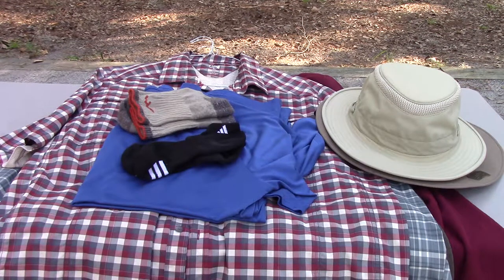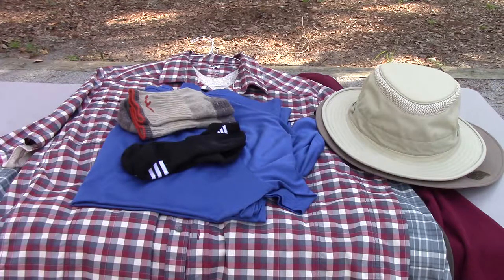Hello everyone, Greg here, and today I'm going to go over the clothing I bring when I go RVing. You're going to want to bring what matches your needs for the conditions, but I RV six months out of the year or so, from cool to semi-cold weather to really hot weather. And this clothing works for me. If you're cold weather camping or dry camping, you might need some warmer stuff. But let's get started.